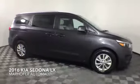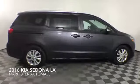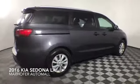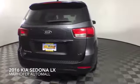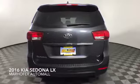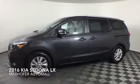Come test drive this Platinum Graphite Pearl Metallic 2016 Kia Sedona LX, which is a front wheel drive vehicle with 42,540 miles.